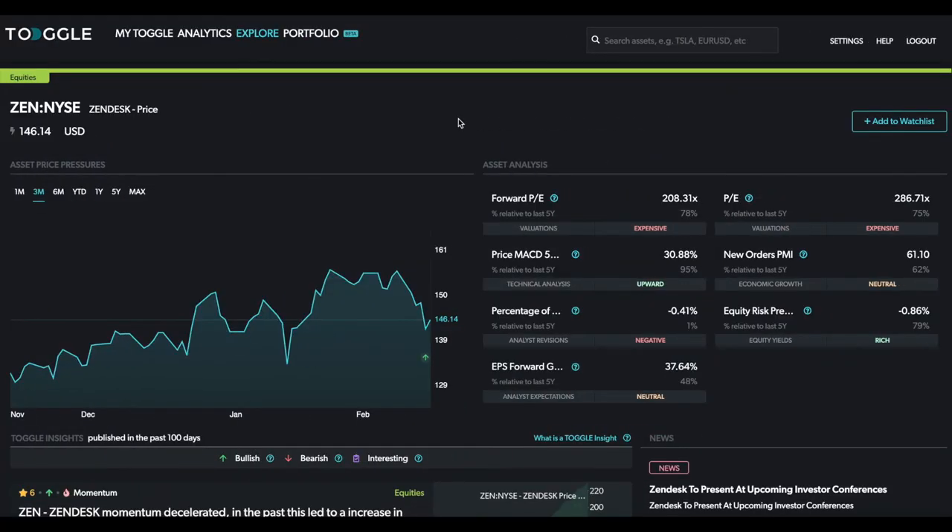Welcome to Toggle's daily video insights. My name is Jan, I'm the CEO and co-founder of Toggle. We produce these AI-generated insights every single trading morning. If you like them and would like to see more, please subscribe to our YouTube channel or check us out on Toggle Global.